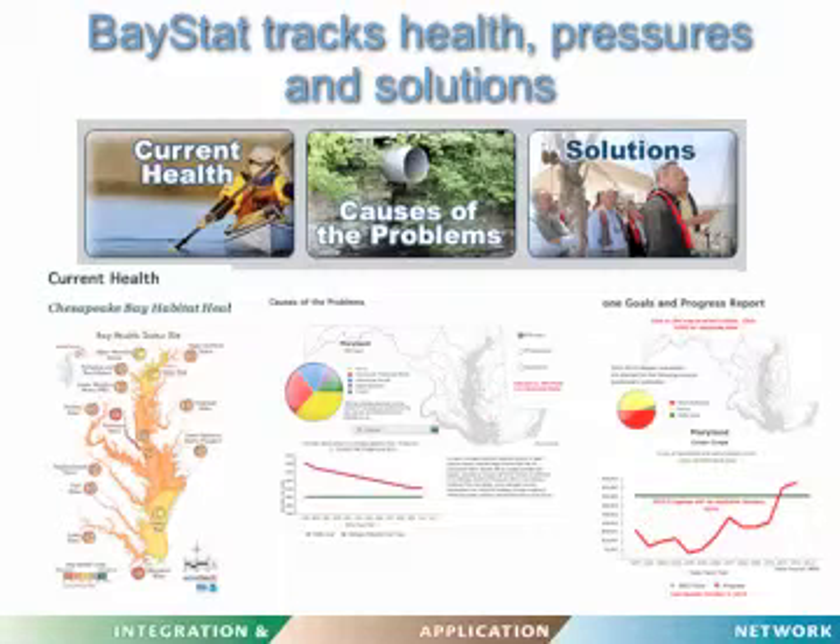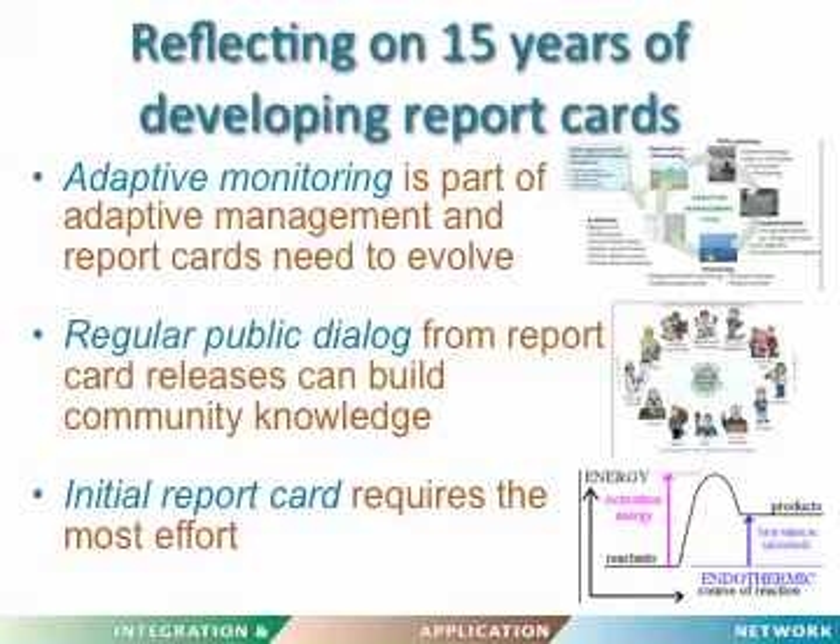It's important to recognize what report cards do — they're more than a public relations exercise and can actually be used to guide management actions. We've been doing report cards starting in Southeast Queensland for about 15 years. Adaptive monitoring is part of adaptive management, which means report cards shouldn't be static — they need to evolve. Our Chesapeake report card now includes fish and new indicators like nitrogen and phosphorus that we didn't originally have. Regular public dialogue from report card releases can also build community knowledge.